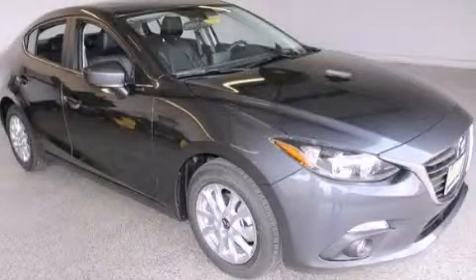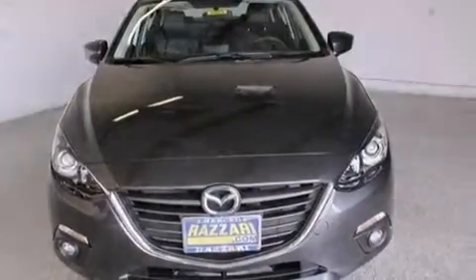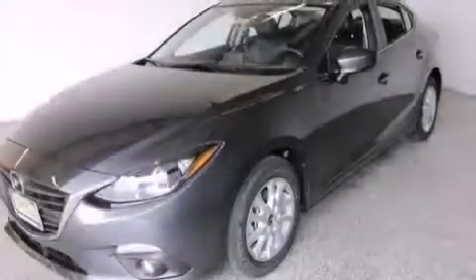This is a brand new 2015 Mazda 3. This compact has a 6-speed automatic transmission and an inline 4-cylinder engine.